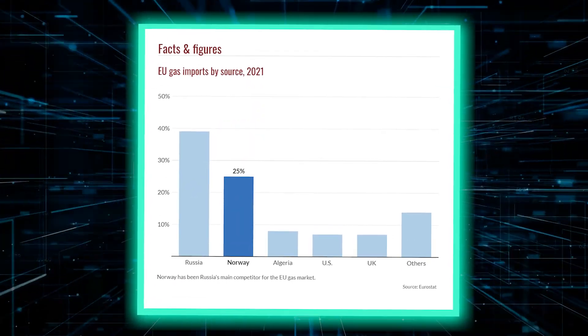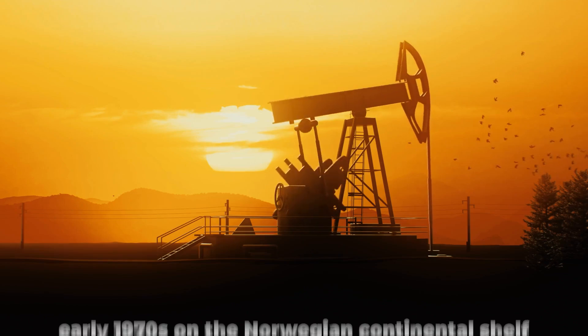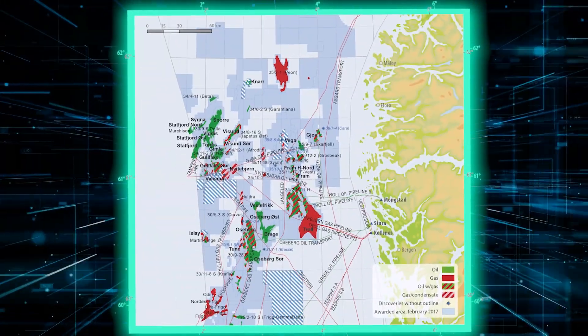Norway is the second largest producer of oil and gas in Europe after Russia. Commercial drilling started in the early 1970s on the Norwegian continental shelf, which includes offshore activities in the North Sea, Norwegian Sea, and Barents Sea.